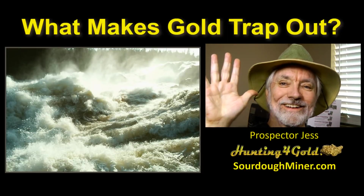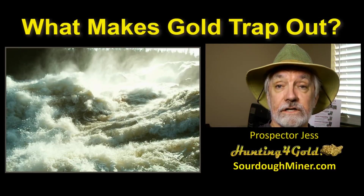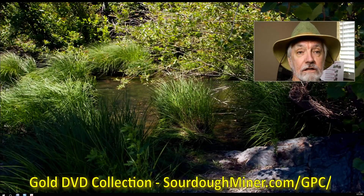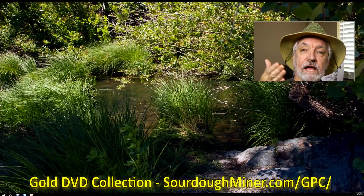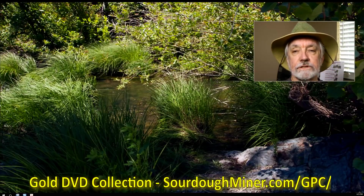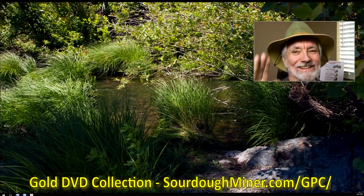Prospector Jess over and out, good to see it, have a great weekend. This is going to be a lot of fun guys. Don't forget to check out the Gold Prospector's DVD Collection — the GPC offer at sourdoughminer.com/GPC. Just read it, the offer's there, it describes what's in the box. Good night, good prospecting.